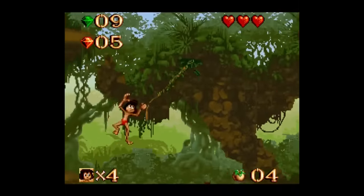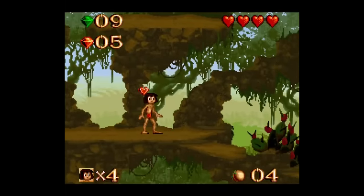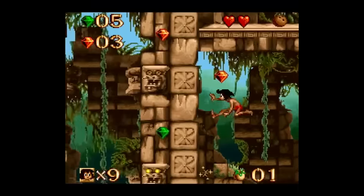As far as the gameplay goes, it's pretty much just jumping, climbing, and swinging around vines as Mowgli — using B to jump, Y to throw bananas, and A to use special items like coconuts, papayas, or mangoes, while using the L and R buttons to switch between them.